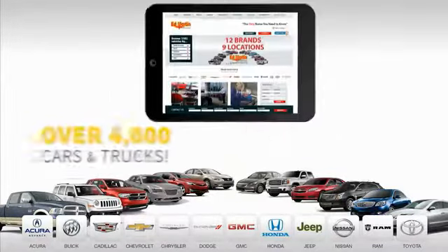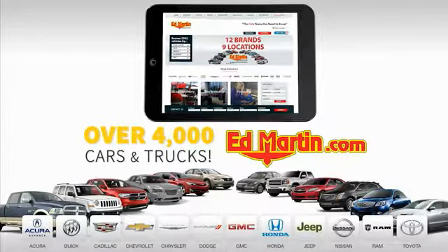Nine convenient locations, 12 top-selling brands, and over 4,000 new and used cars and trucks online at edmartin.com. Ed Martin is the only name.